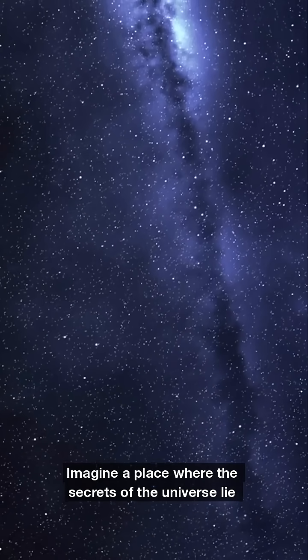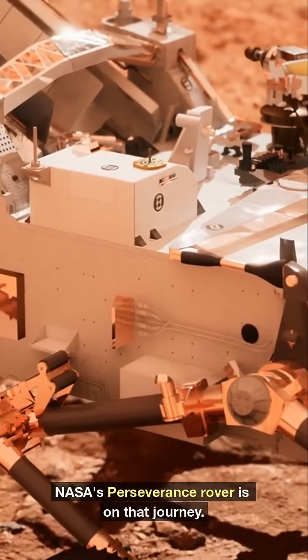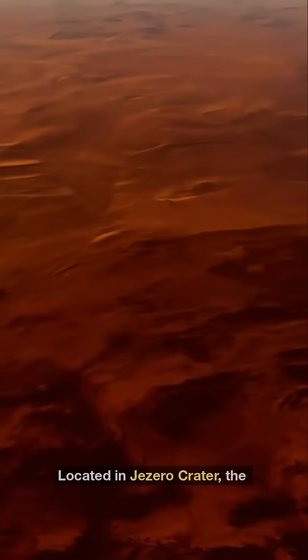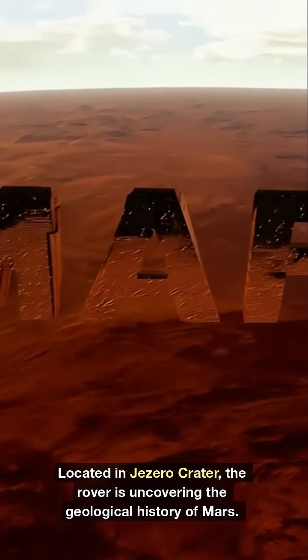Imagine a place where the secrets of the universe lie beneath the surface. NASA's Perseverance rover is on that journey. Located in Jezero Crater, the rover is uncovering the geological history of Mars.